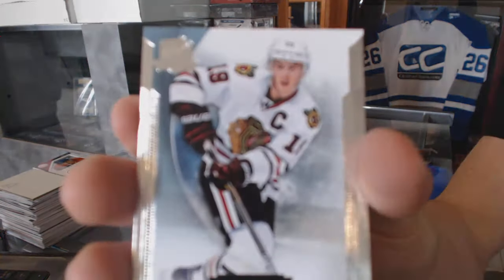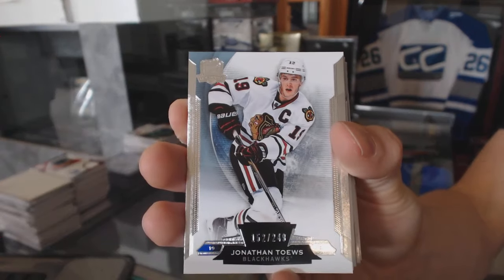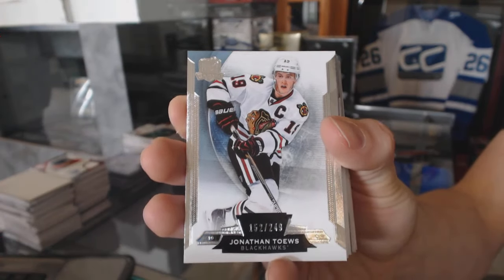Base card number 249 for the Chicago Blackhawks, Jonathan Toews. Jonathan Toews at 249 for the Hawks.